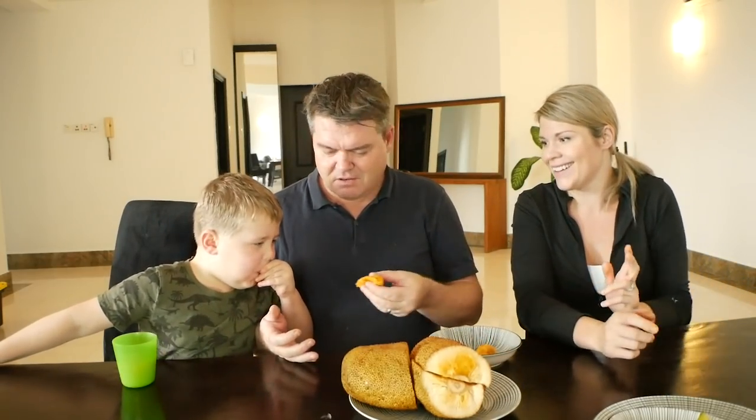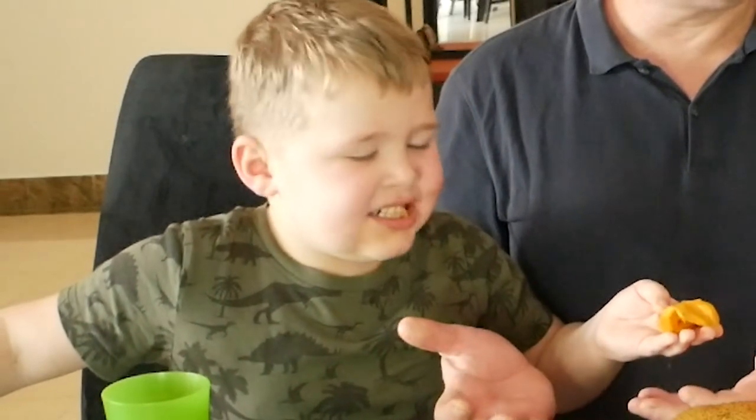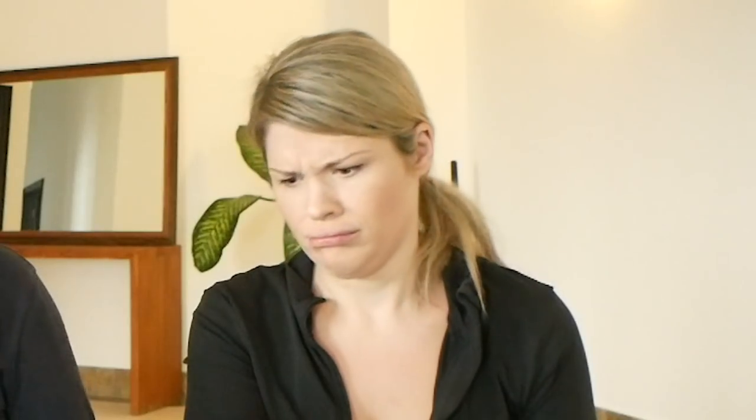Thumbs down from me - solid thumbs up from Carter! You gave that a thumbs up? You want another piece? Okay, thumbs up - here you go. Carter likes it! Isn't that incredible? You never know until you try it. Yummy! Thumbs up on the champadeck - apparently tasty, of course!